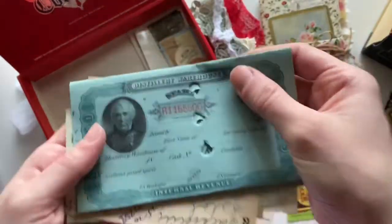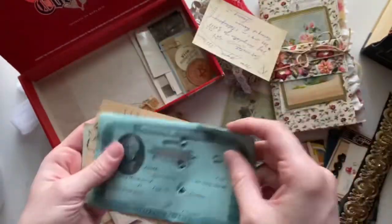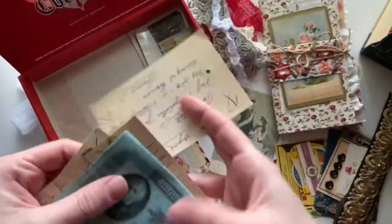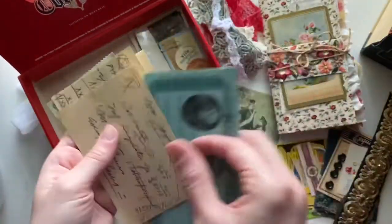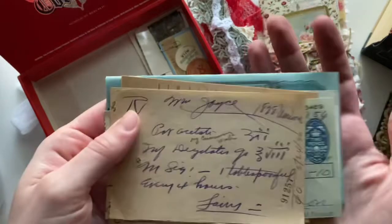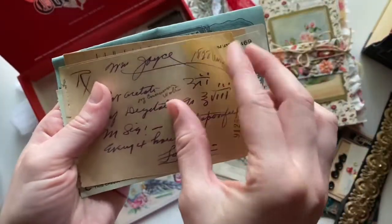And then this is a distillery certificate. And then a couple of vintage prescriptions — they both have really pretty handwriting.